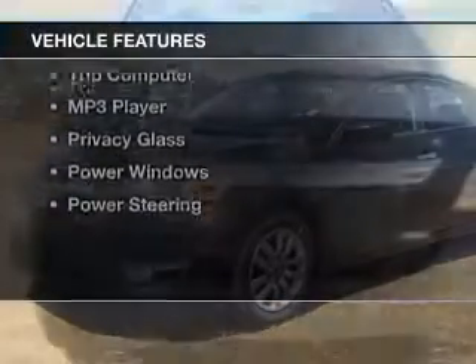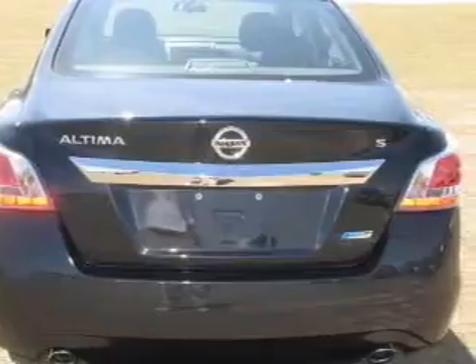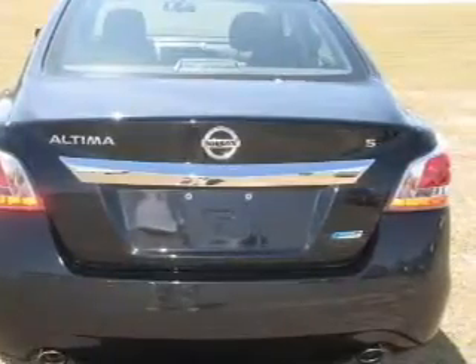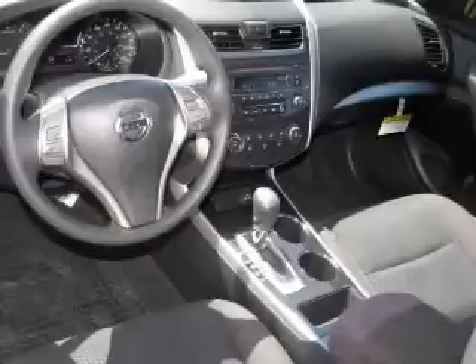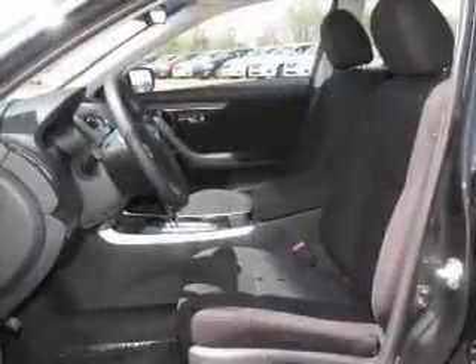The features include Bluetooth connectivity, digital audio input, tilt-and-telescopic steering wheel, an alarm system, keyless entry, a trip computer, an MP3 player, privacy glass, power windows, and power steering.